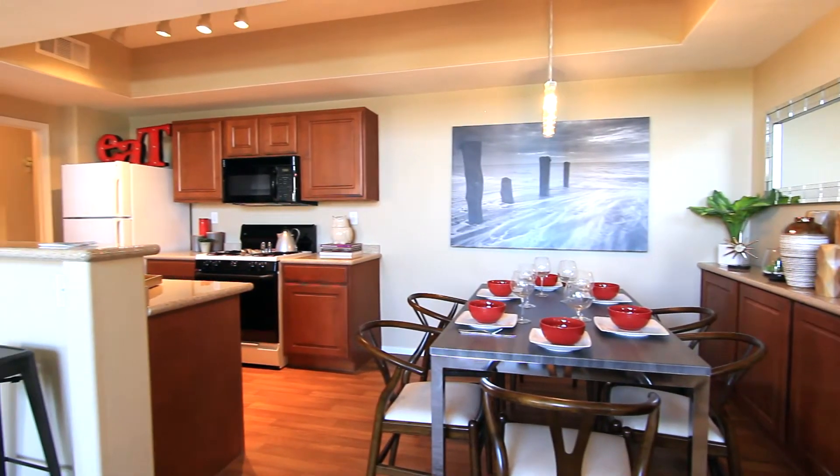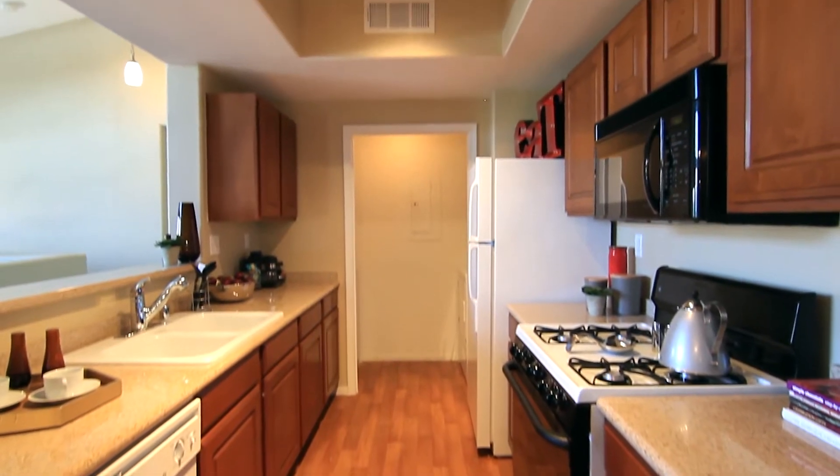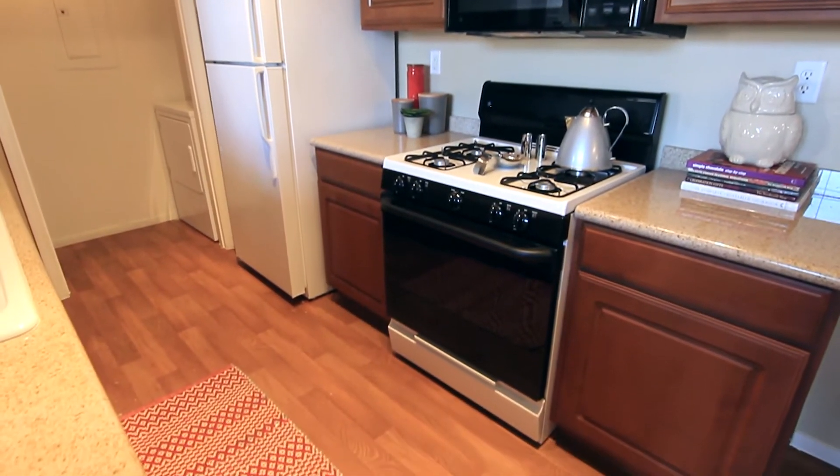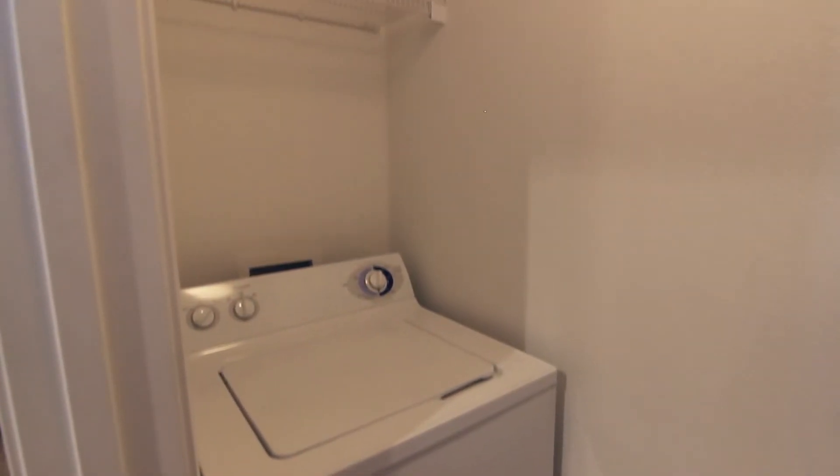The kitchen holds many upgrades: all-natural granite countertops, built-in microwave, classic cabinets, and easy-to-clean hard floors. The in-unit laundry room is centrally located for easy access.